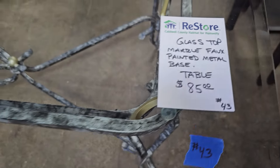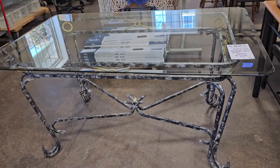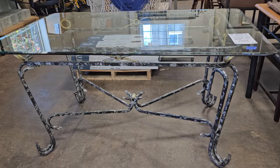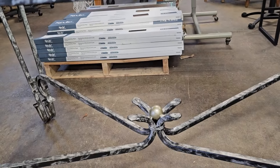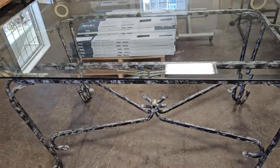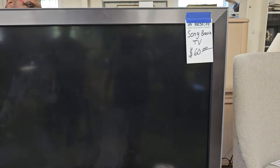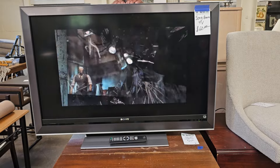Here's a glass top and metal base table for $85. And they had just priced this large Sony TV — I think it's a 54-inch TV with a remote control. It's $60.